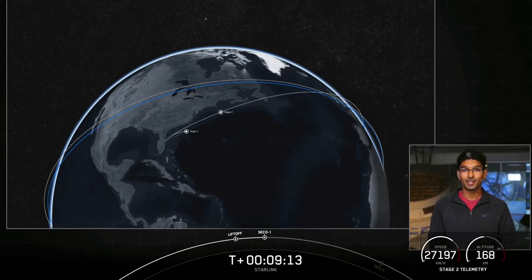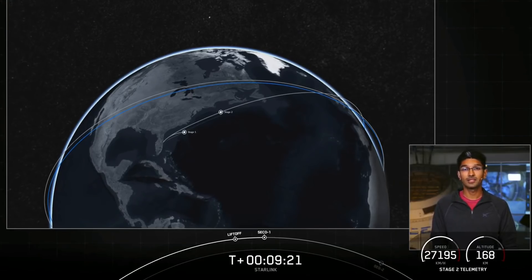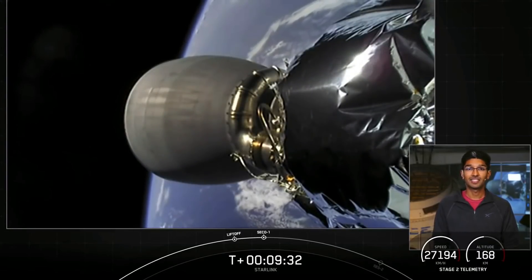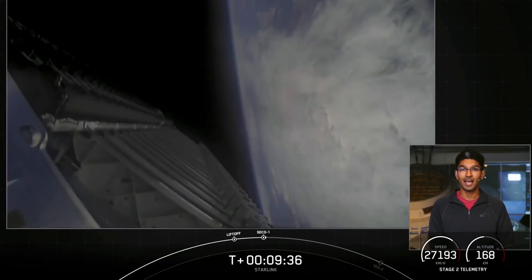From here we have a coast phase followed by the second burn of our second stage engine. These additional burns allow us to modify the orbits of the payload more efficiently than if we were to launch directly into our final orbit — that's just one of those quirks of orbital mechanics. Today our second stage will coast for 35 minutes until we reach apogee, which is the highest point of the orbit.